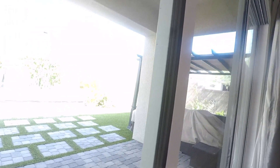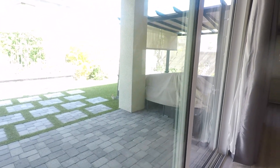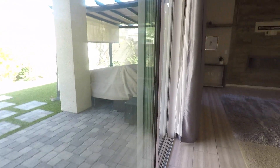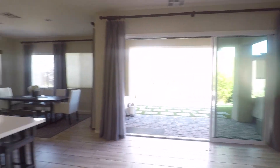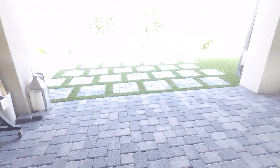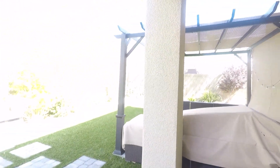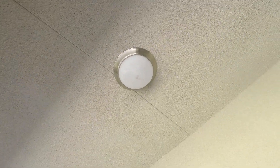Outside we go. I love how these open up — see how they connect? You can actually just have it nice and open like that when it's not 110. Like, it's going to be today. I like the landscaping. Covered porch — the light in there, you could easily put a ceiling fan.